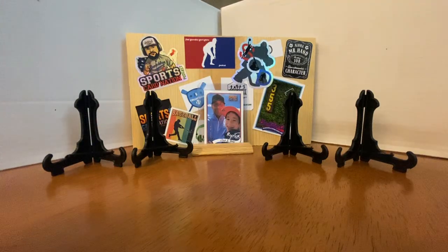Hey Hobby World, Zach and Porter back with another epic mail day from our friend Vintage Card Steve.